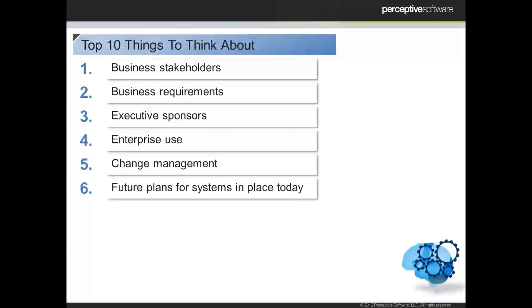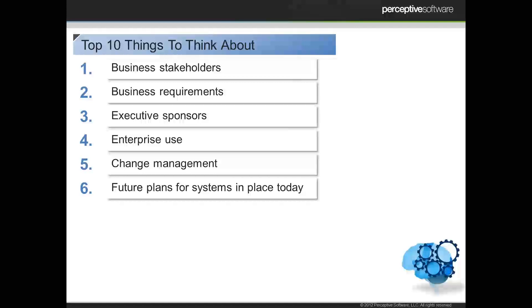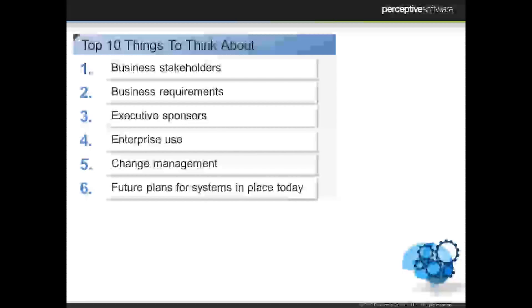Some other things to keep in mind are future plans for systems you have today. For example, if you're on Oracle eBusiness and need to upgrade to a new version, you want to make sure that what you've put in place today isn't going to be broken by that upgrade. Look for enterprise content management that's flexible enough to quickly and easily integrate with new versions or upgraded versions of software you already use today.